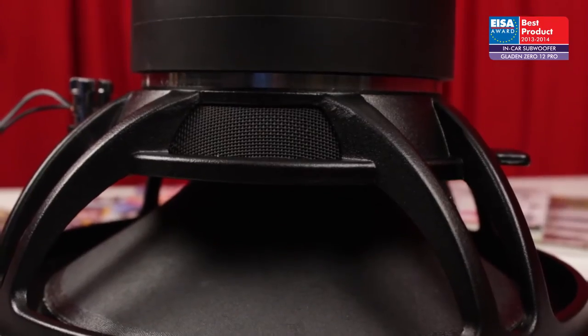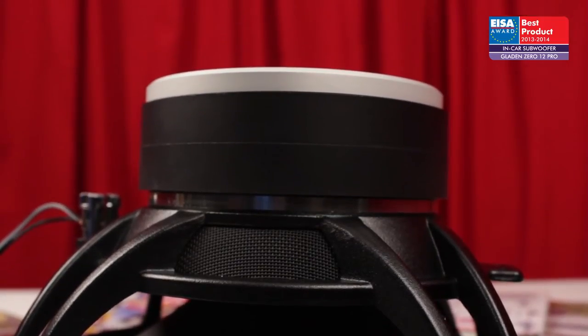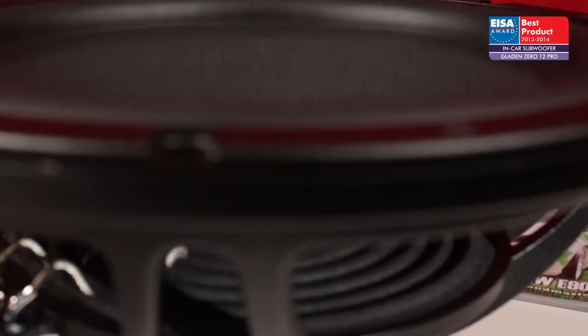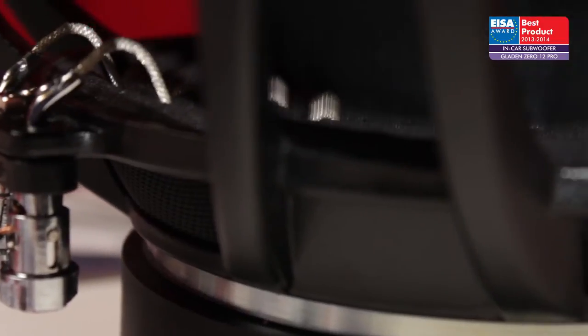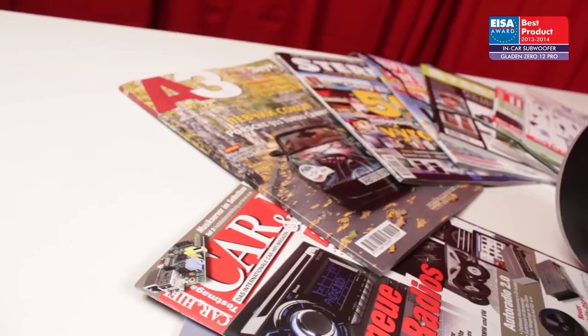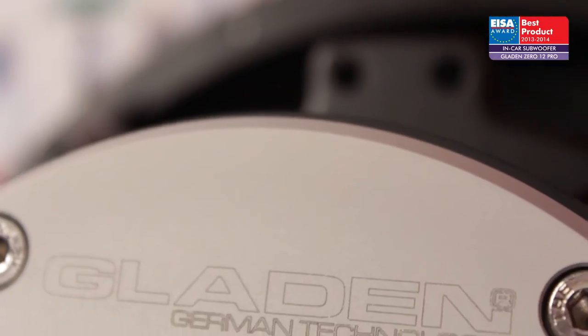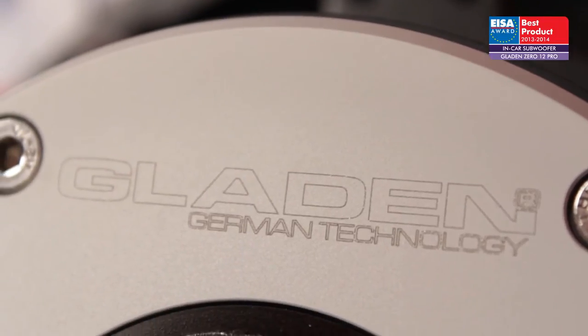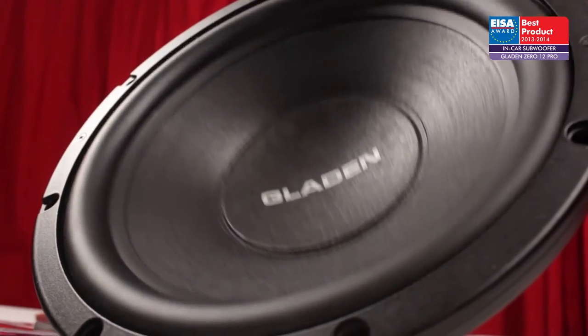It is one of the few subwoofers in the market to feature a no-compromise design for sealed enclosures. A unique diaphragm technology featuring a sandwich of paper, foam, paper, and a sophisticated motor structure results in deep and accurate bass. Engineered and made in Germany, the Gladden Zero 12 Pro will be enjoyed by in-car audiophiles all over the world.